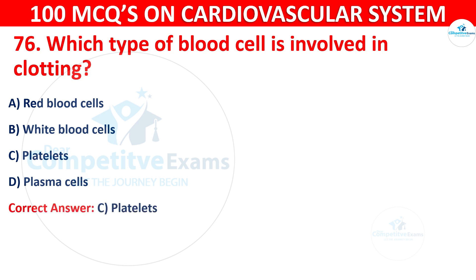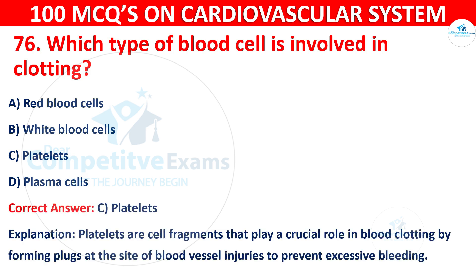The correct answer is C, i.e. Platelets. Platelets are cell fragments that play a crucial role in blood clotting by forming plugs at the site of blood vessel injuries to prevent excessive bleeding.